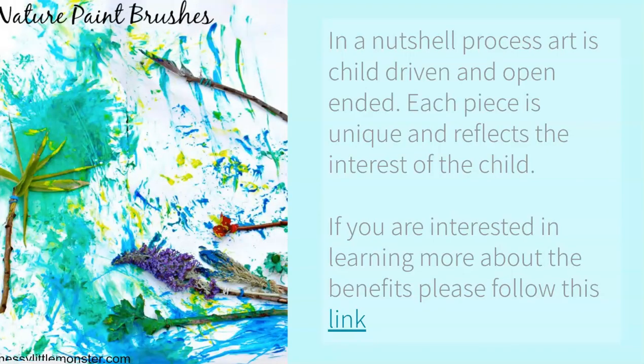In a nutshell, process art is child-driven. It's open-ended, and each piece is unique and reflects the interest of the child. If you're interested in learning more about the benefits of process learning, I've included a link in this session, and you can read at length the benefits of process learning for our students and for ourselves as well.